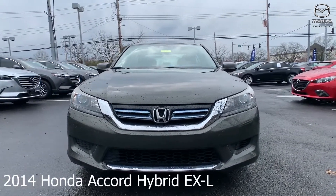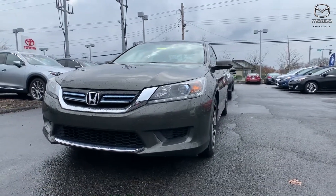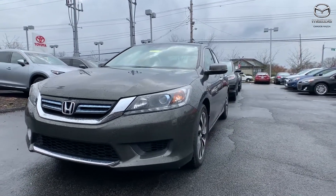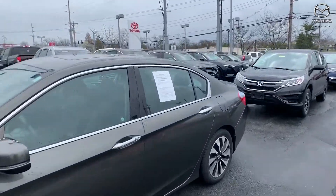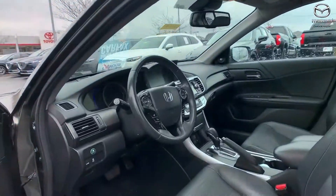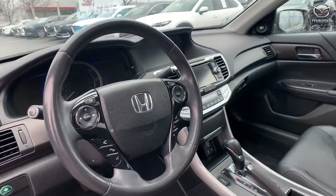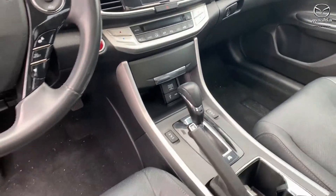This is a 2014 Honda Accord Hybrid EXL. The exterior color is modern steel metallic. The vehicle has front wheel drive, a sunroof, a backup camera, front dual zone AC, speed sensing steering, and fully automatic headlights.